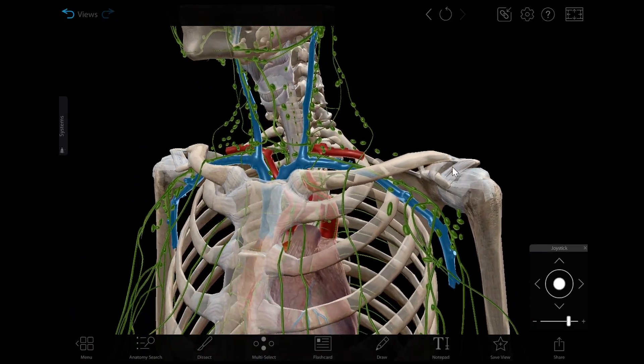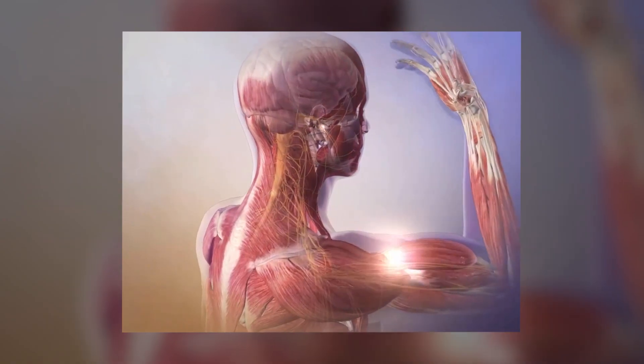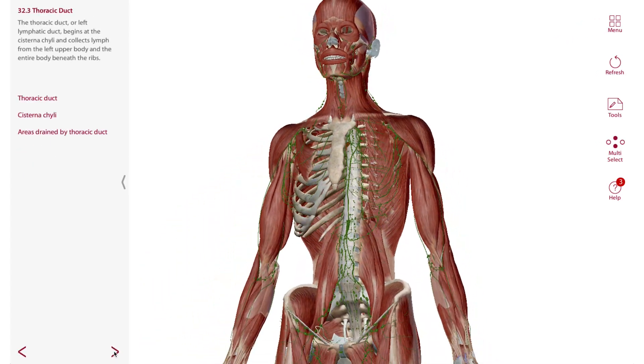Want to learn more about immunity and the lymphatic system? Check out the 3D models, physiology animations, and bite-sized lessons in Visible Body Web Suite.